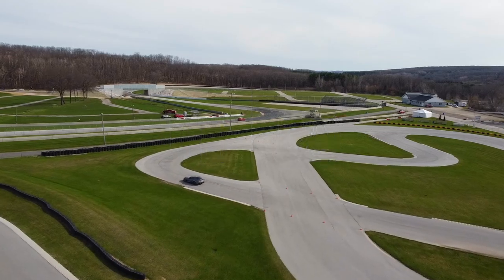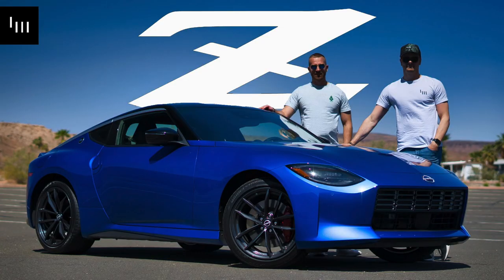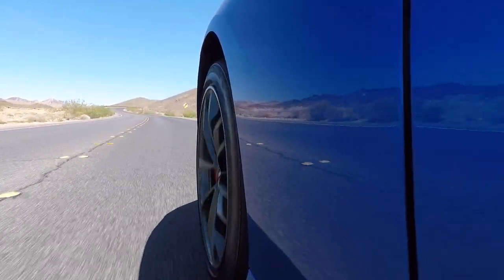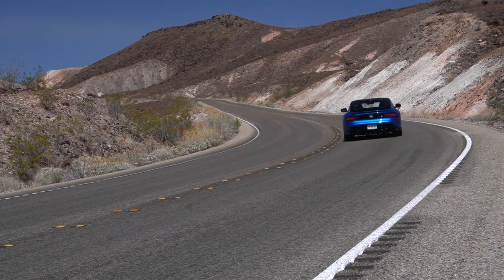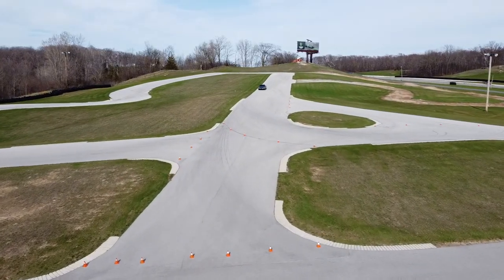We were literally in Vegas yesterday, driving the newest and closest competitor to this 3-liter Supra — the new Nissan Z. That Z is packing 400 horsepower and 350 pound-feet of torque in a twin-turbo V6. So let's see if the Supra, now entering its third year, can still keep up with the new kid.